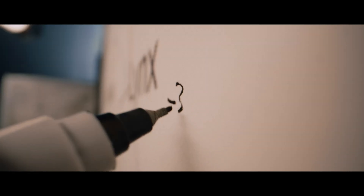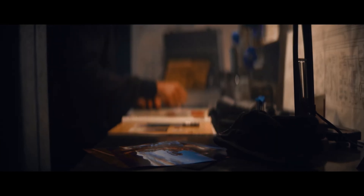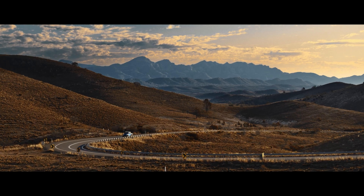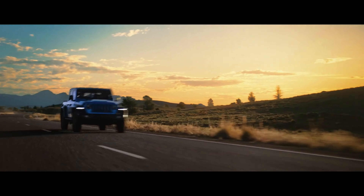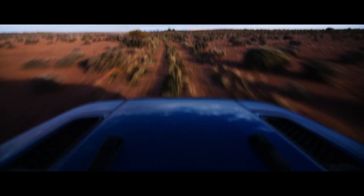Get ready to be blown away as we dive into the electrifying future of off-road adventures with the Jeep Gladiator. In this video, we'll unveil the captivating details about the upcoming Jeep Gladiator 4xe plug-in hybrid, set to revolutionize the midsize pickup truck market. Join us as we explore the powerful promise of the 4xe powertrain — electrifying the off-road world in 2025.